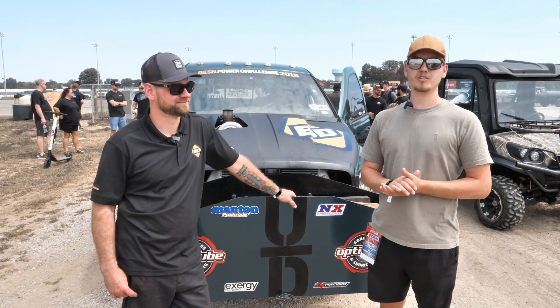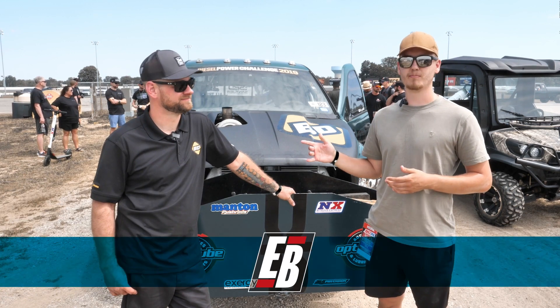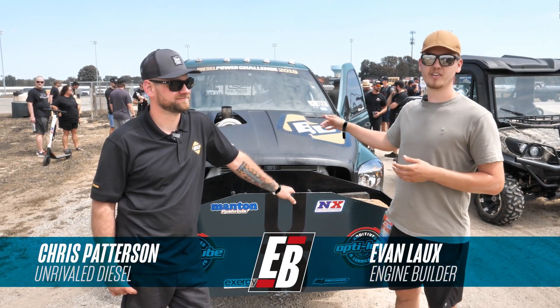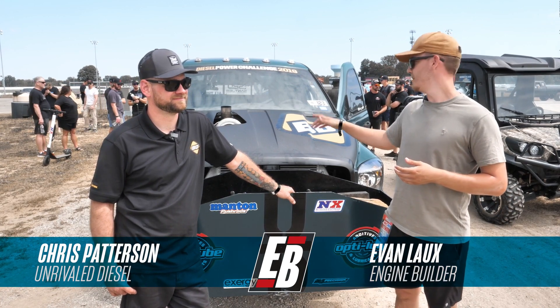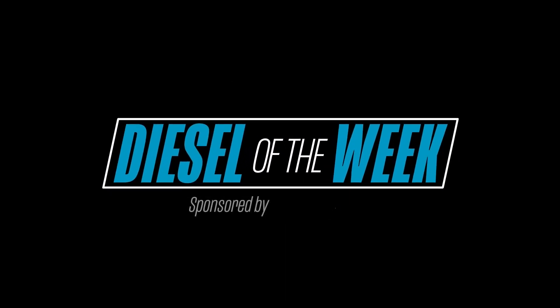Hey guys, this is Evan Lauchs from Engine Builder Mag. We're here at the Ultimate Call-Out Challenge. I'm joined with Chris Patterson from Unrival Diesel Performance. He's got a sweet 6.7 Cummins here with the triple turbo setup — it's our Diesel of the Week, sponsored by Amsoil, the first in synthetics.